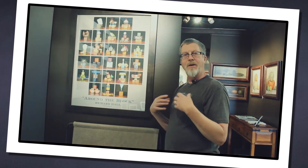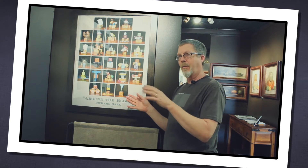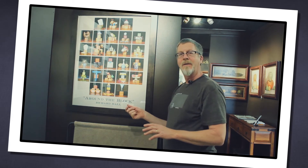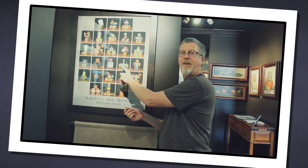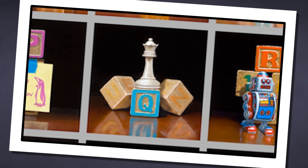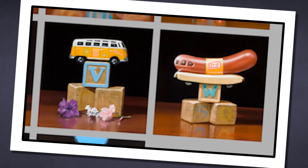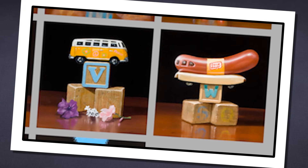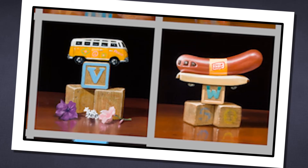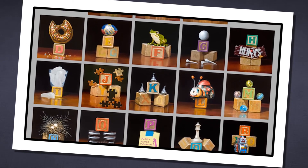I chose objects that were relevant to my generation. Parents and grandparents recognized some of these objects, but we realize there are certain things in here that kids today probably don't even associate with — like the chess piece for the letter Q for the Queen; most kids just play online and maybe never actually touched a real chess piece. The VW — the old hippie days — I put some little flowers in here for flower power and painted peace symbols on the side. Kids today probably don't understand the significance of that.